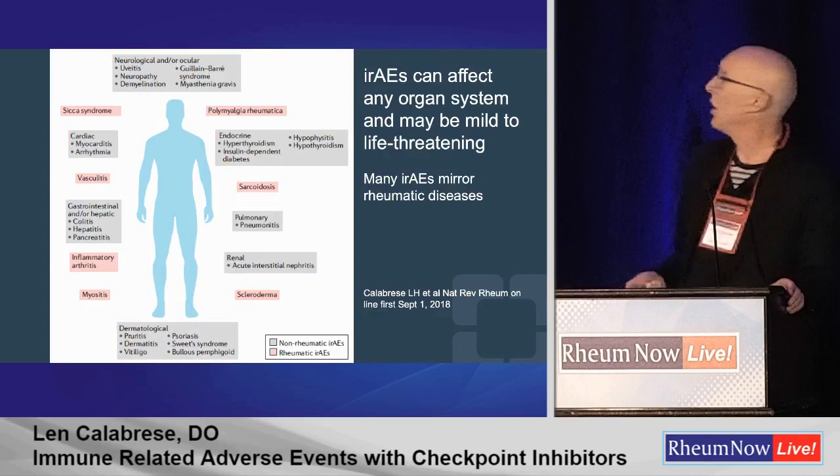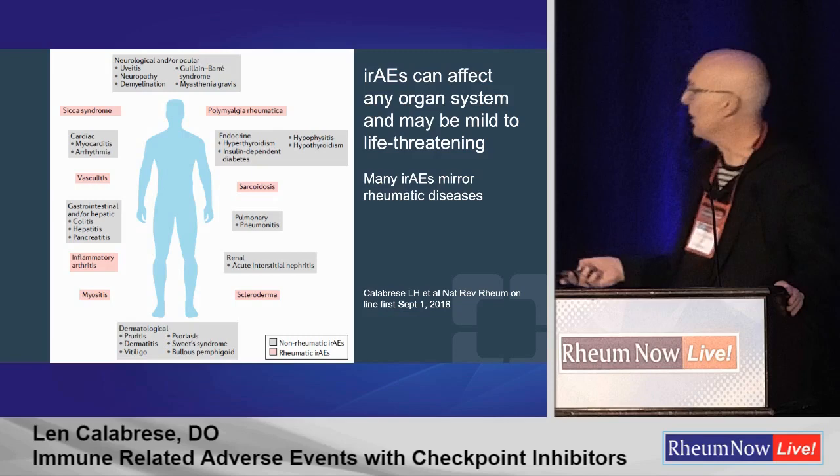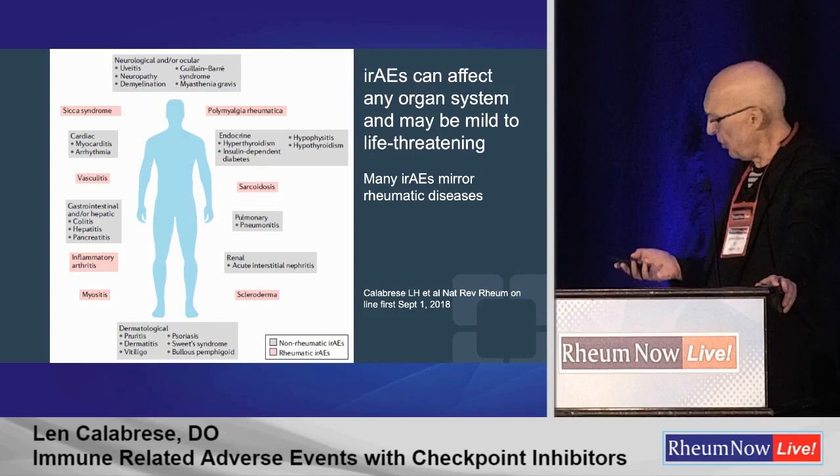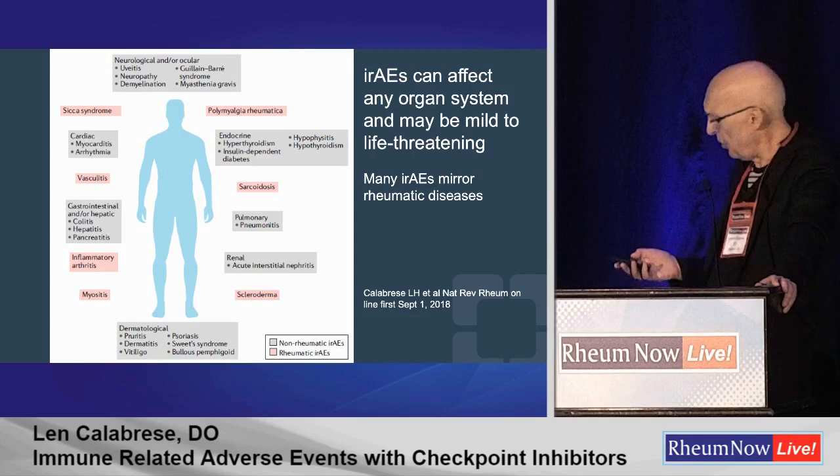But now let's talk about what we came to talk about, and those are the diseases. This is from the article I passed out to you, which is all of about six months old and just about out of date — you can take it for what it's worth. But this shows that virtually every organ system can be affected by immune-related adverse events from these therapies. Nothing is sacrosanct. In the pink, we have outlined those.